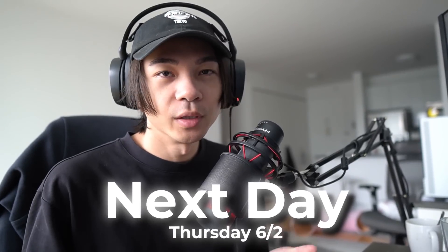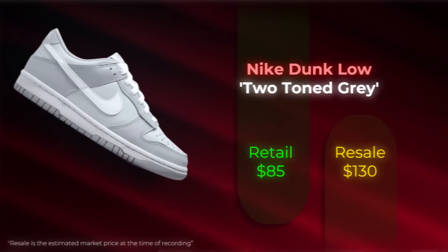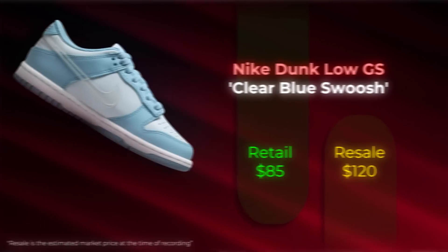Today we have a bunch of dunks dropping on Nike. The thing with Nike is a lot of it is just luck, so I just may or may not cop. I also have my Mech open just in case something shock drops — sometimes random drops happen at 10 a.m. EST, so I'll be ready in case anything happens.